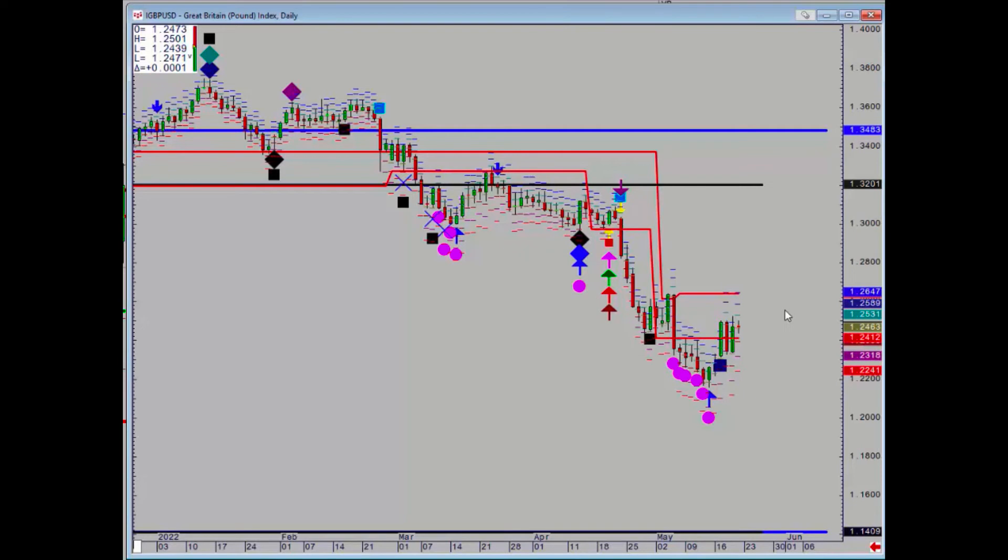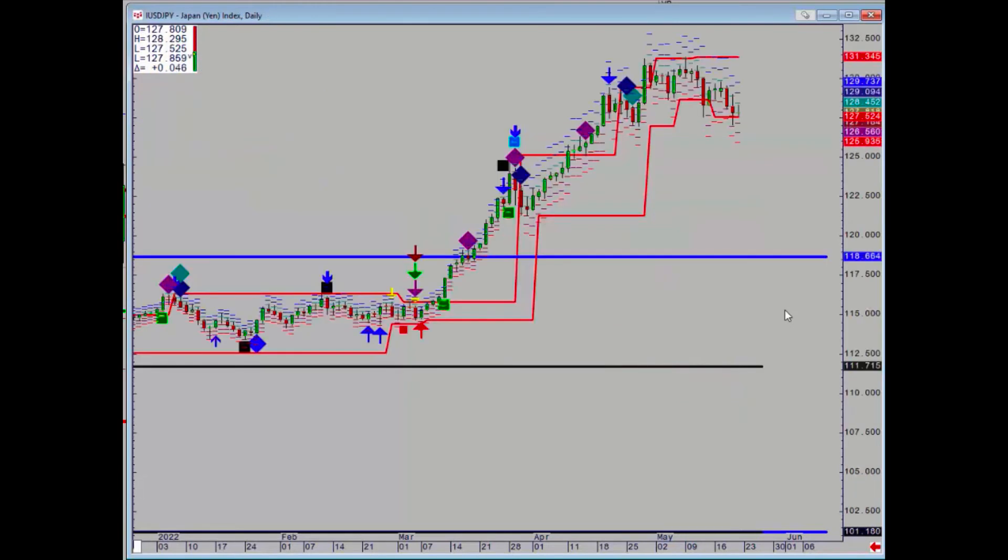There is a little bit of a hidden level at 124.12. Dollar/yen — a bit of flight to quality this week, especially on Wednesday, but 127.52 is our support.